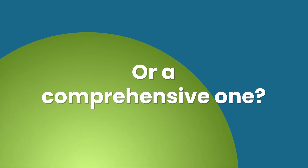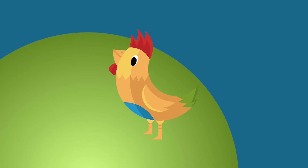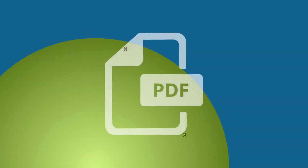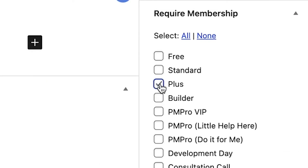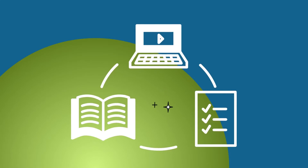3. Do you need a simple solution or a comprehensive one? In either case, Paid Memberships Pro has your back. An online course can be something as simple as a single PDF or a page in WordPress that you lock down to members only. Or, you can use our free courses add-on to organize your course content.